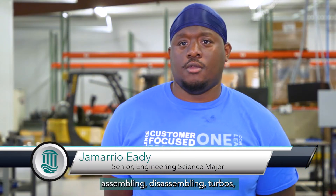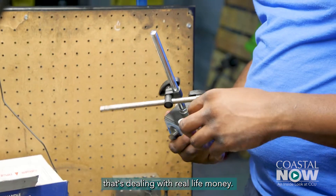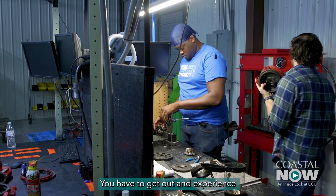I'm all over the place assembling, disassembling turbos, testing them. Here there's a fixed budget — it's a real-life company that's dealing with real-life money, so you can't just teach that in school. You have to get out and experience it yourself.